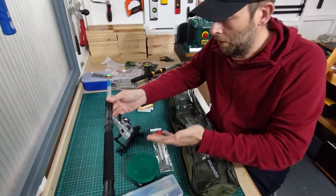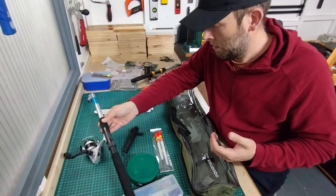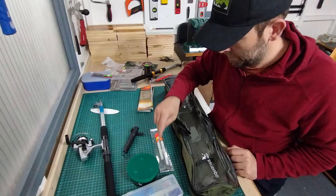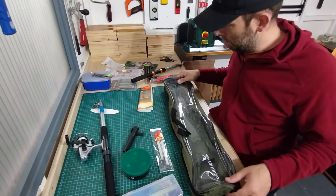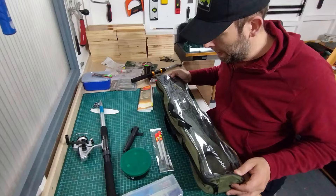Four pounds for a rod, a reel, line on the reel, floats, everything you need to set up a rig, a bag box, and a little carry case — all for four pounds.